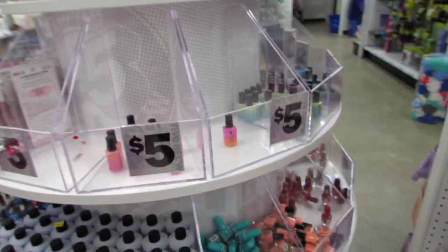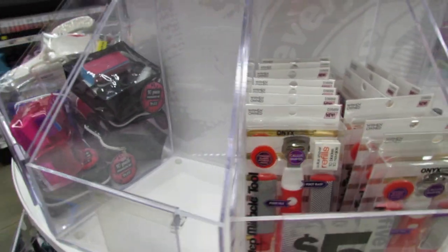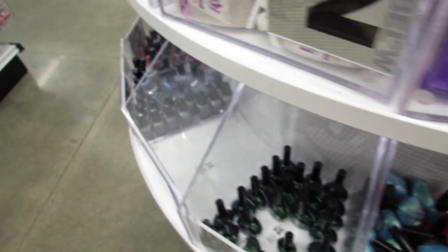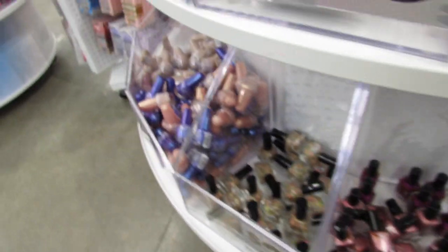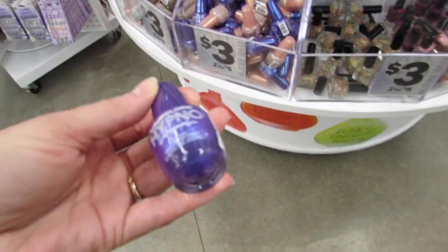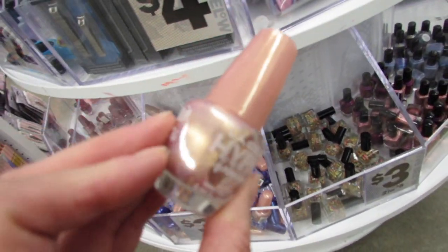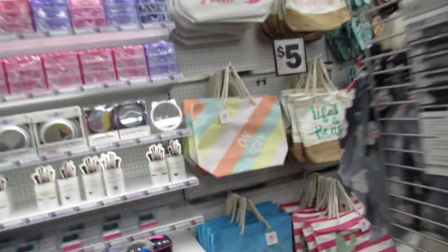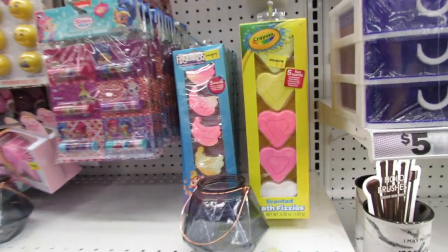I saw some nail polishes in the clearance, so I think they're clearing out a lot of their nail polishes — probably we'll see new colors in the future. This might be new: the Hypno Holographic polish, which is $3 or two for five. There's also another really pretty color here.